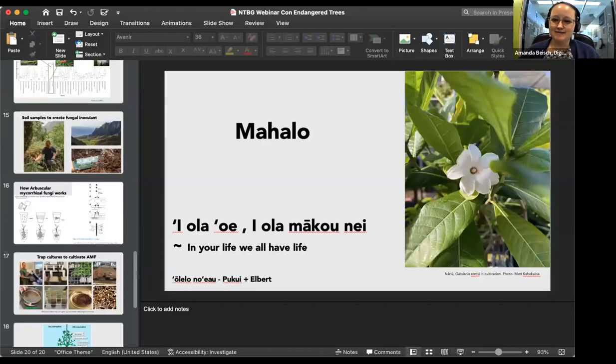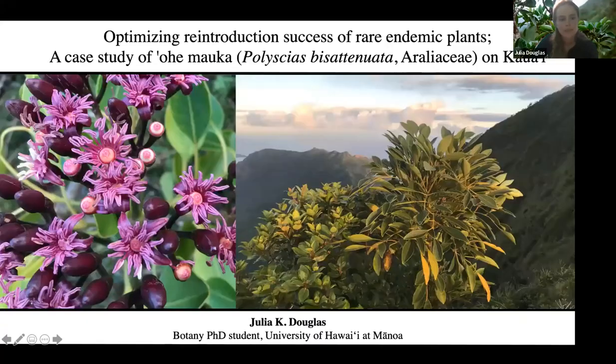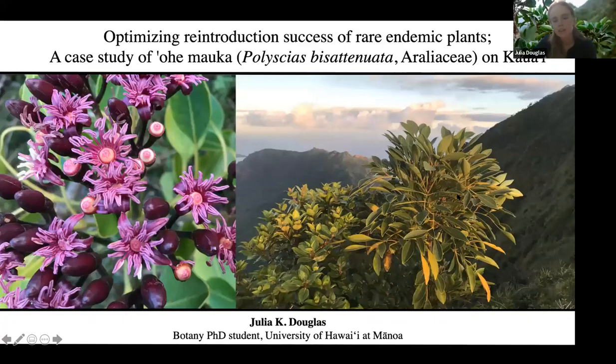Our next and last speaker before the Q&A is Julia Douglas. She's going to talk about an outplanting done back in 2017 and has been monitoring those outplanted trees. She's a botany PhD student at the University of Hawaii, working with NTBG on this special species, Polyceus bisatinuata, as a graduate research assistant helping with monitoring of this rare tree.